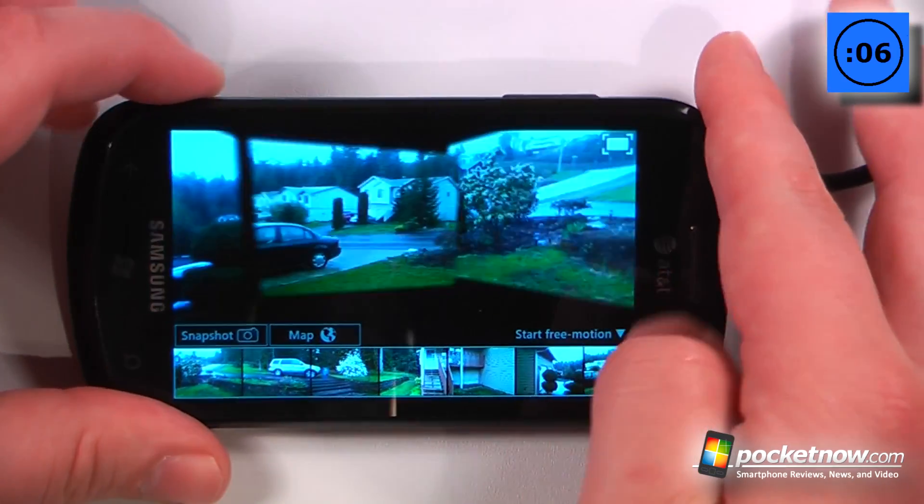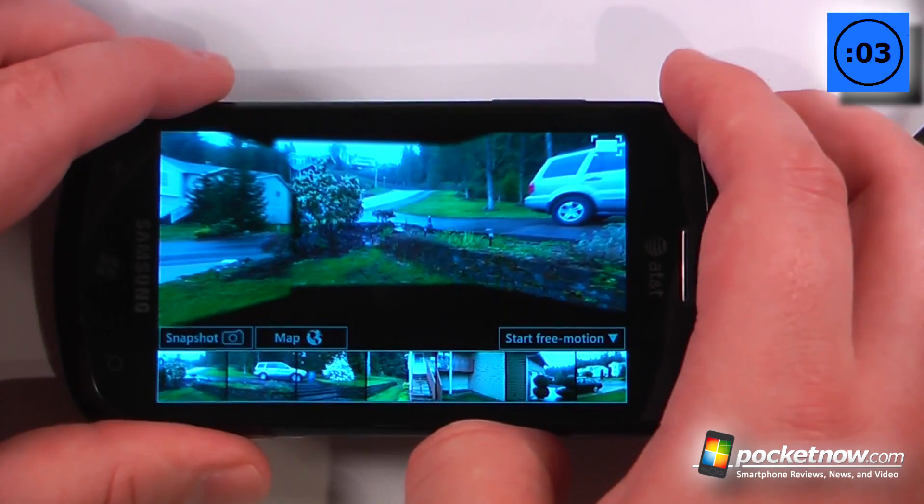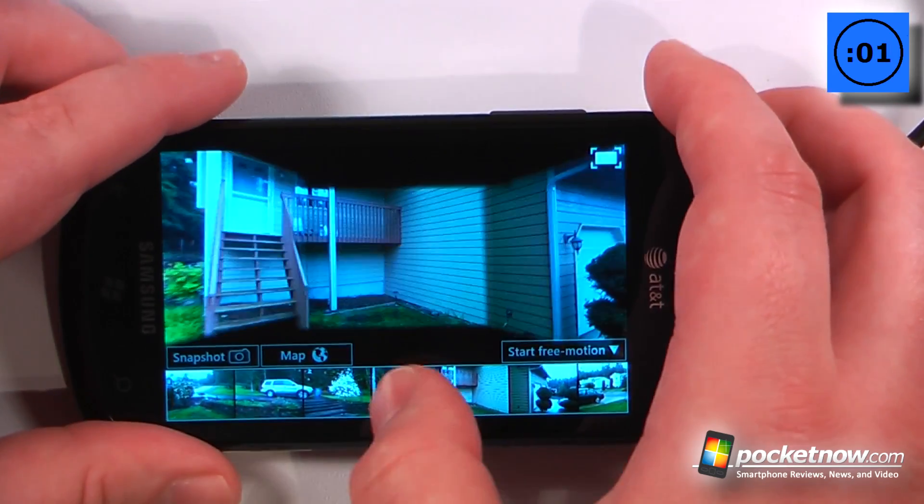A cool thing about this is you can go to start free motion — you can just use the accelerometer — and you can even post this to the web or other social networking sites.